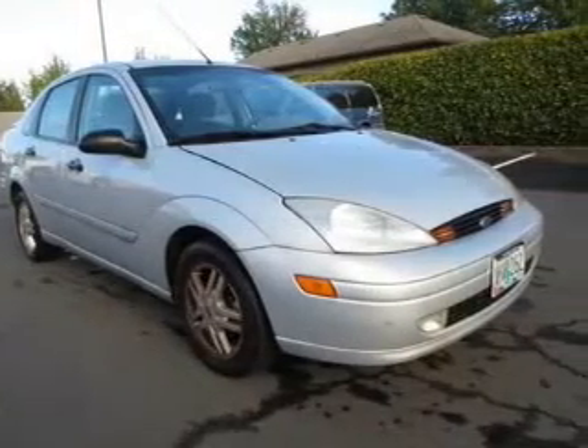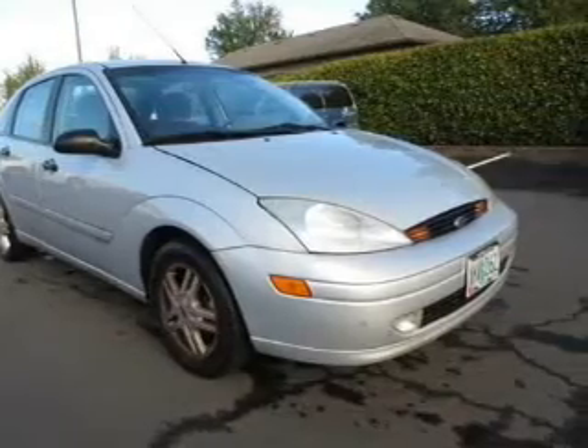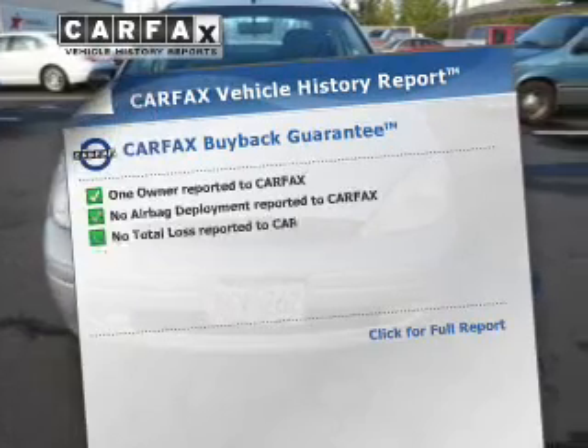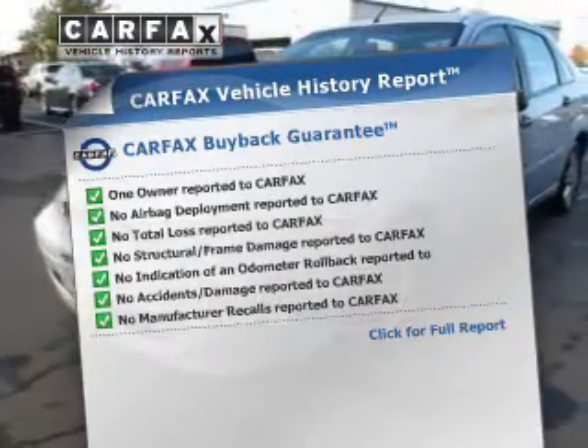The powertrain includes front wheel drive with an efficient four-cylinder engine connected to a manual transmission that will keep you in touch with your vehicle. This vehicle comes with a CARFAX report, which reduces your buying risk by providing the vehicle's history before you purchase.